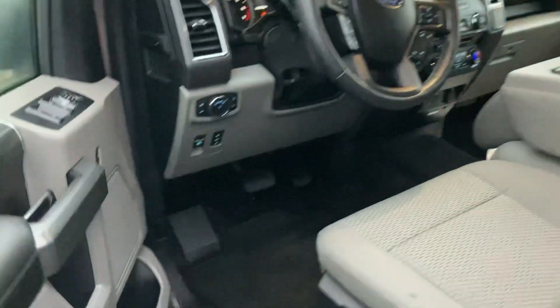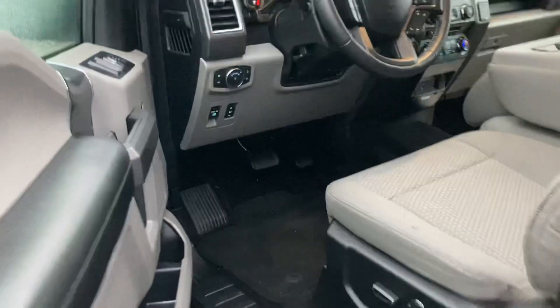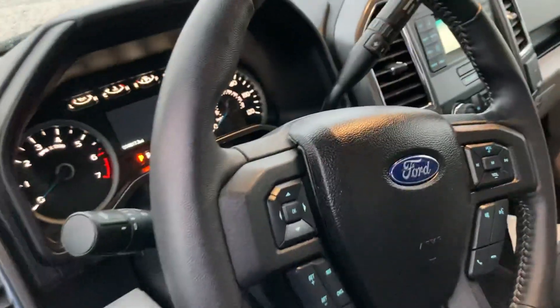This one only has about 4,800 miles on it, just over, with power windows and locks, power seat on the driver's side, as well as Bluetooth and cruise control on the dash.